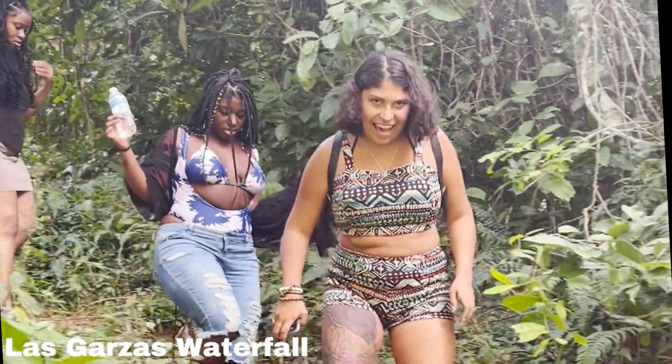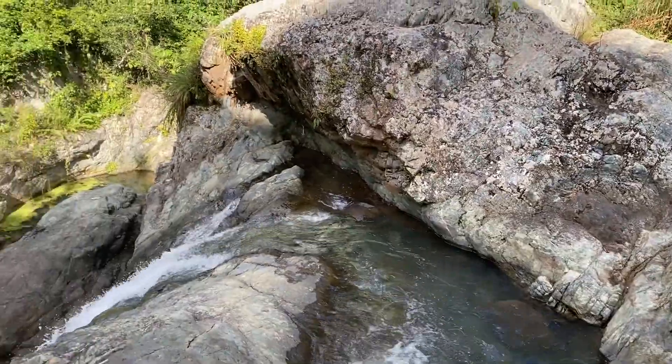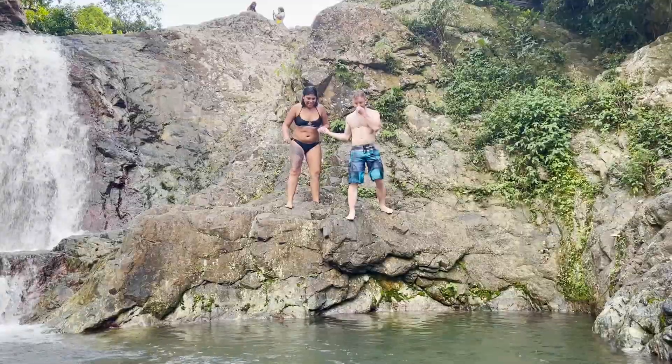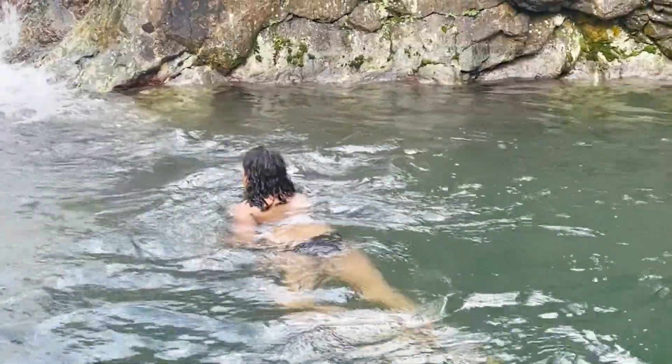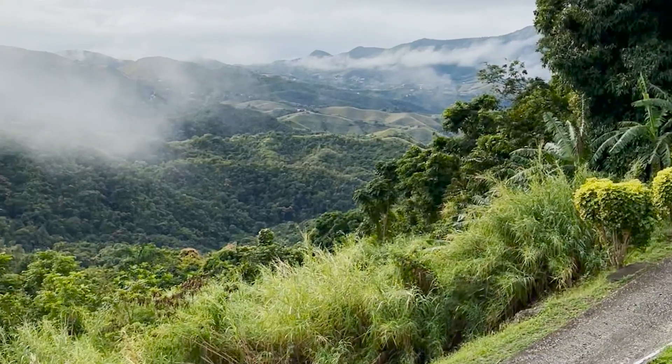Las Cajas Waterfall is smaller than one of my favorite waterfalls, Cajalandia in San Sebastián. We didn't get to visit that one this time, but this was a nice change — it was relaxing, beautiful, with just a few people. Perfect to swim in after a long day.